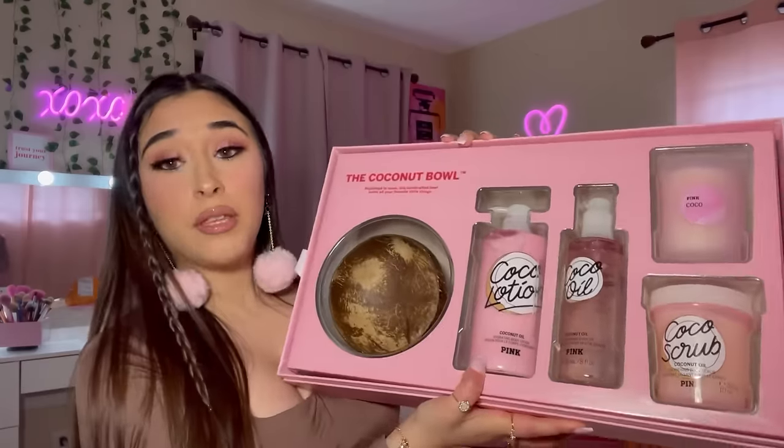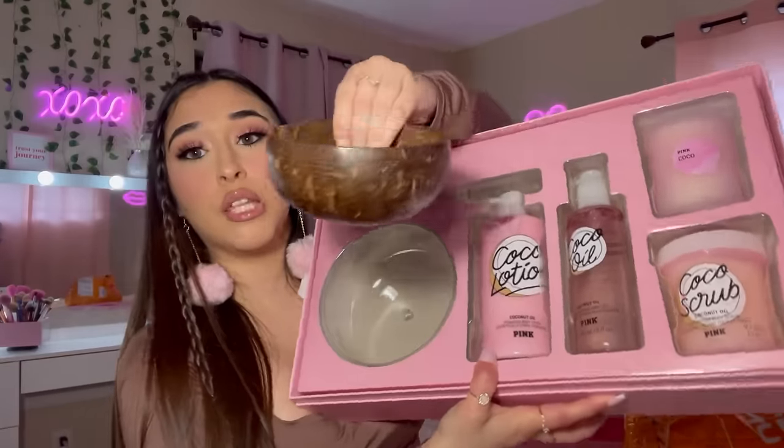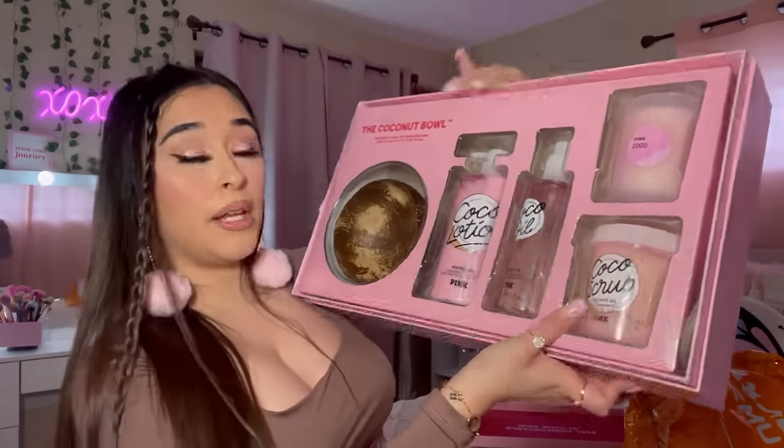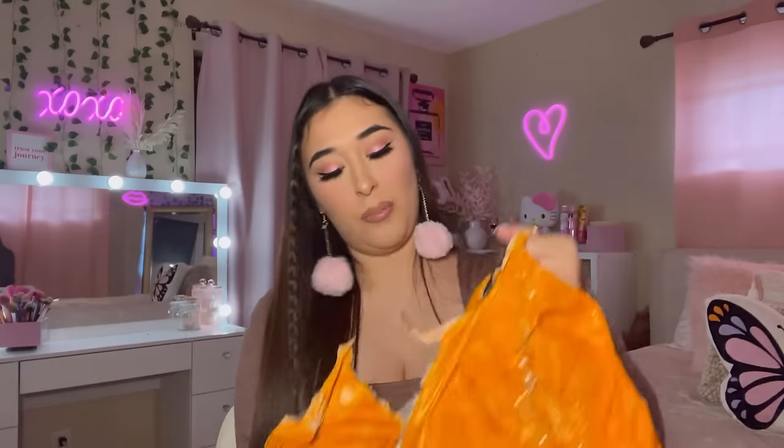Yesterday was Valentine's Day — happy late Valentine's Day! I wanted to show you what my boyfriend got me because it's just too cute not to show. Look, he gave me this set — look how cute this coconut bowl is! I got a lotion, an oil, a scrub, and a candle. Oh my gosh, I just had to show y'all.